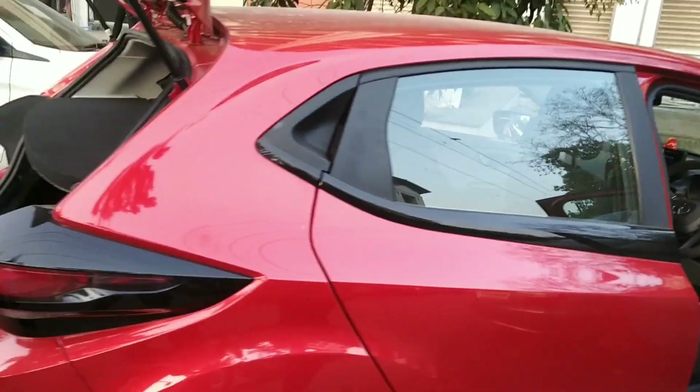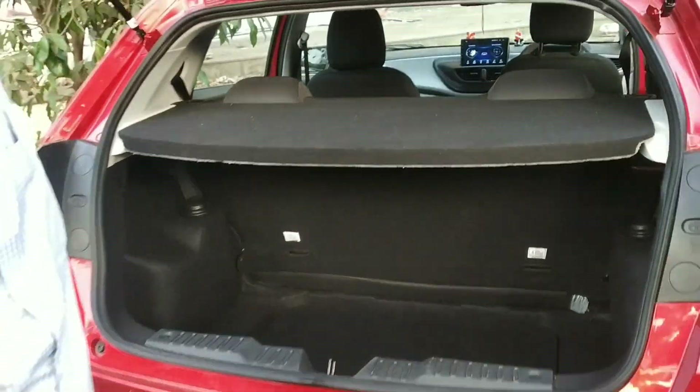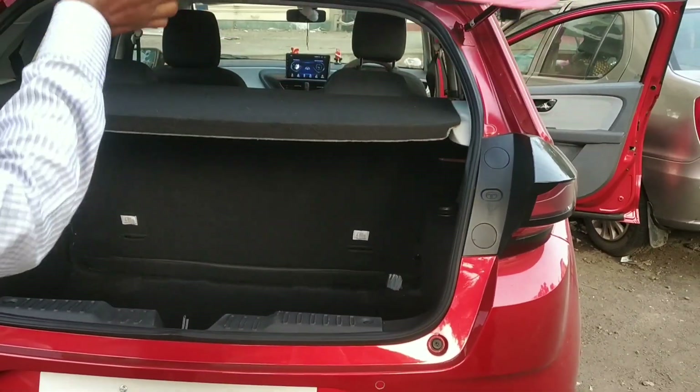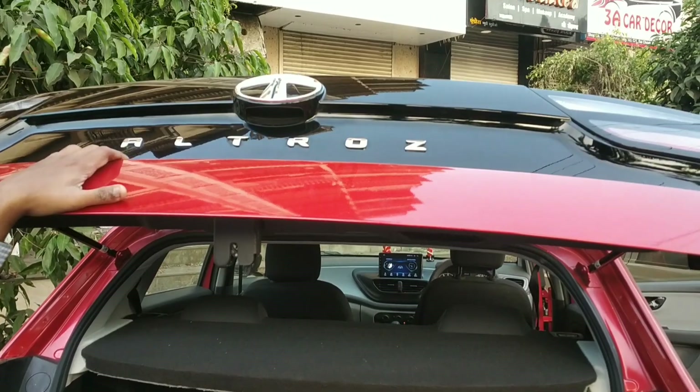Yaha aapko dickey open karke dikha rahe hain. Kaafi bada jagah hai — agar aap kahin travel karte ho to yeh saamaan rakhna aasaan hai. Dikki open karne ke liye switch upar diya gaya hai.